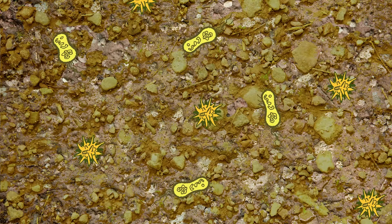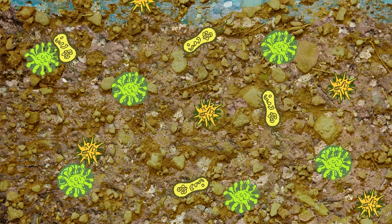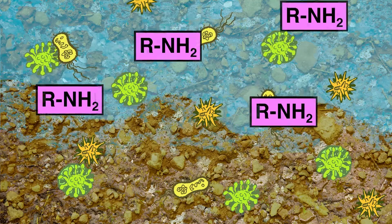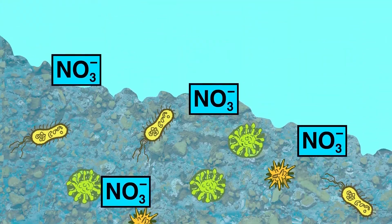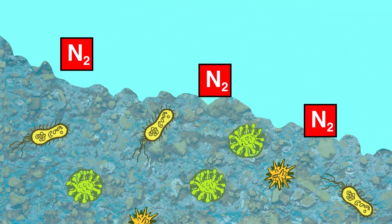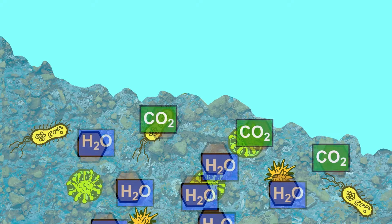Within the soil, bacteria and fungi transform and decompose certain chemicals. The nitrogen cycle is especially dependent on soil playing the role of a bioreactor. Soil microbes change organic forms of nitrogen into ammonium ions. Other soil microbes change ammonium into nitrate, and even more microbes may change nitrate into nitrogen gas, particularly in wet or flooded soils. This nitrogen gas then enters the atmosphere. Similarly, microbes go to work transforming and decomposing organic pollutants, so eventually they become carbon dioxide and water.